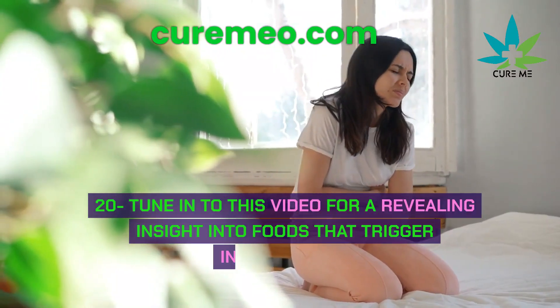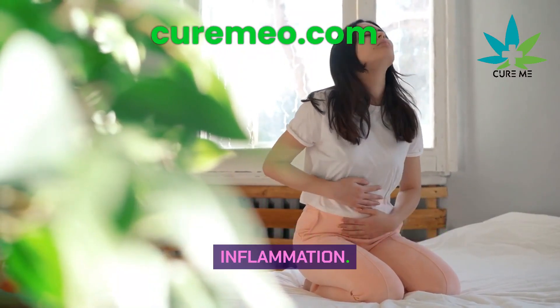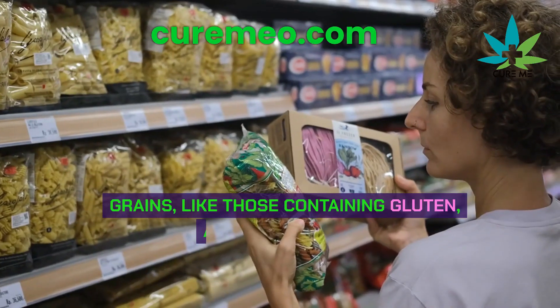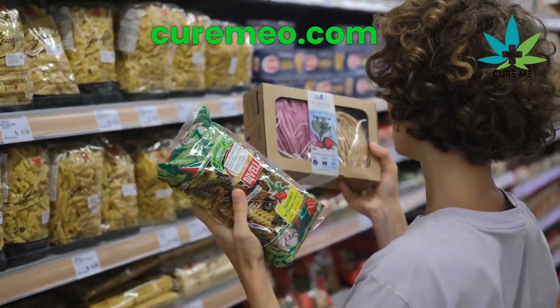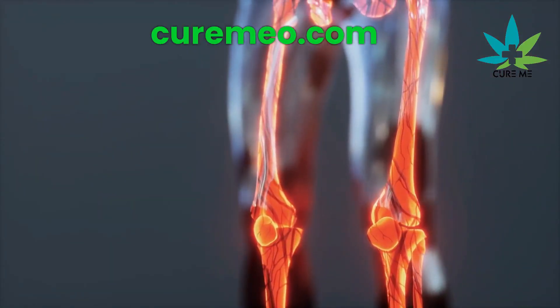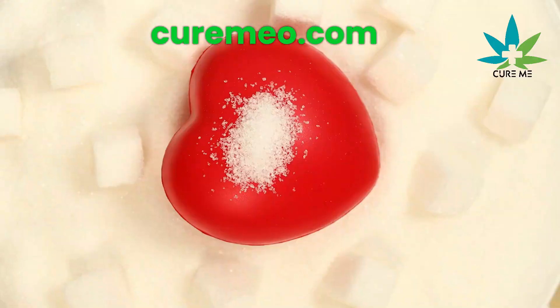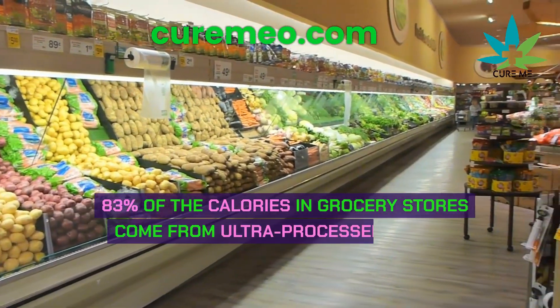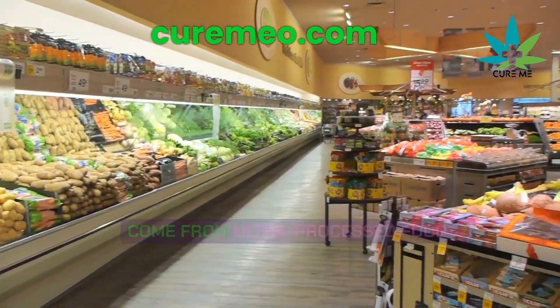Some foods can cause inflammation in your body. Grains containing gluten are a big culprit — they can make your gut inflamed, which is bad for arthritis. Other troublemakers include alcohol, sugar, and junk foods. Did you know that 83% of the calories in grocery stores come from ultra-processed foods? No wonder our stomachs feel off.